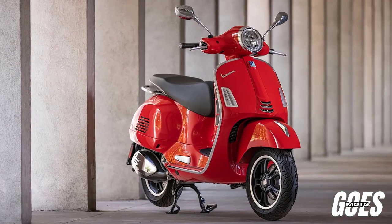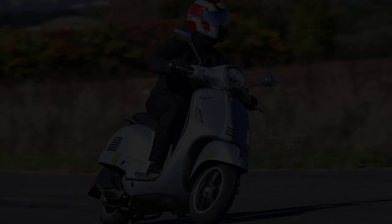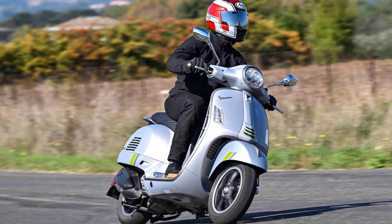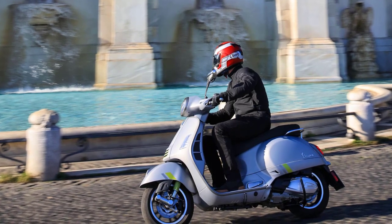Welcome back to our YouTube channel. In the year 2023, Vespa, the iconic Italian scooter brand, unveils its latest gem, the Vespa GTS 300. Combining classic elegance with modern performance, this two-wheeled marvel is set to redefine urban mobility.